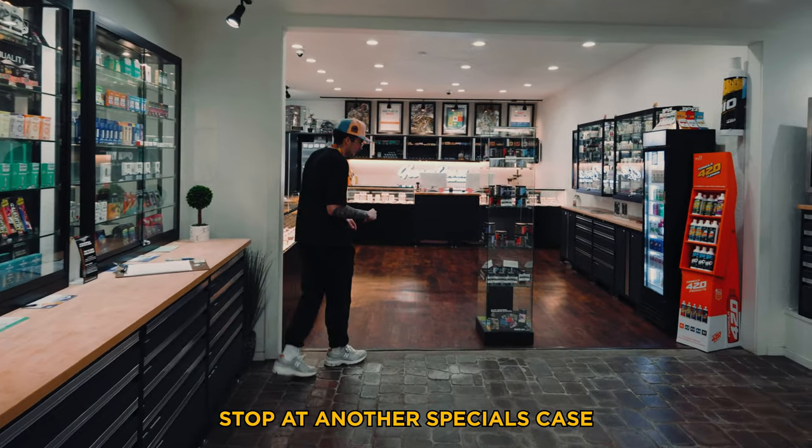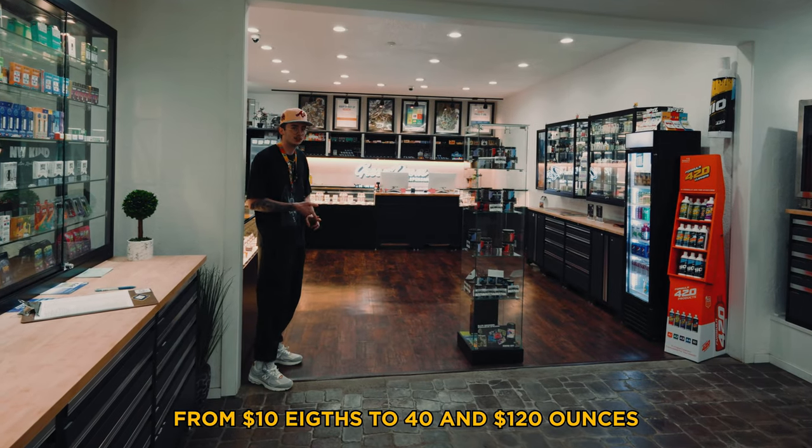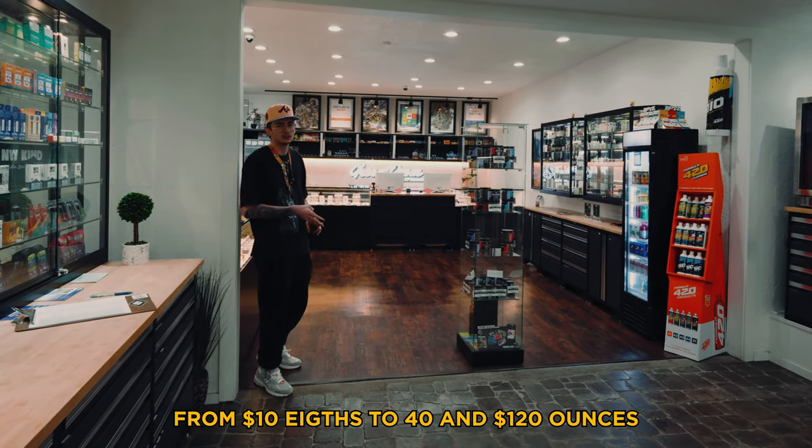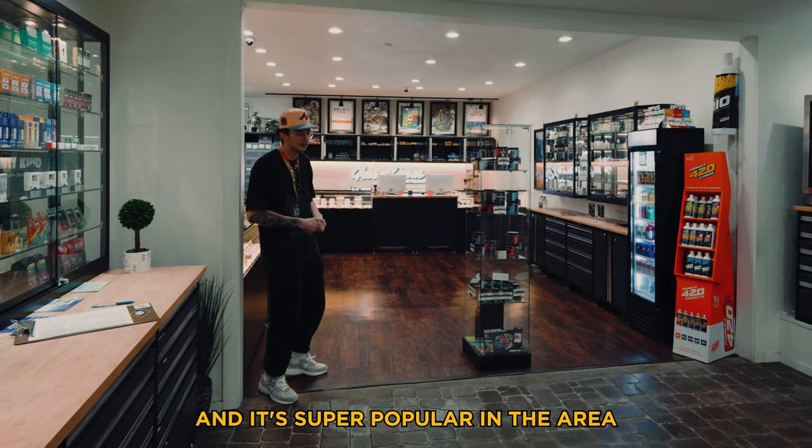From there you get another stop at a specials case — this one's our flower specials. You'll find everything from $10 eighths to $40 and $120 ounces. It's got a really broad range and it's super popular in the area, so definitely check it out when you stop in.